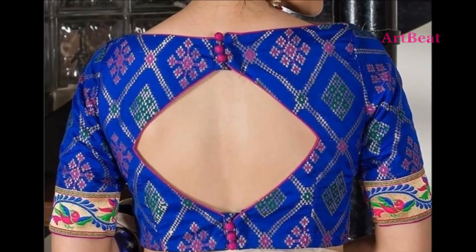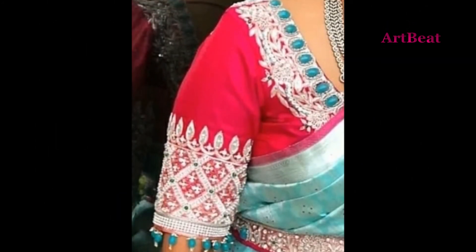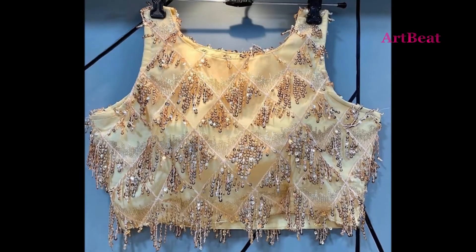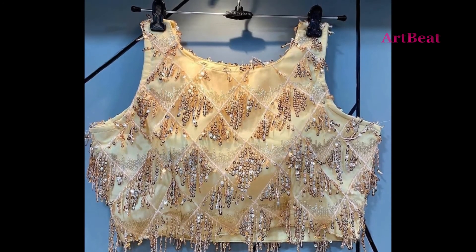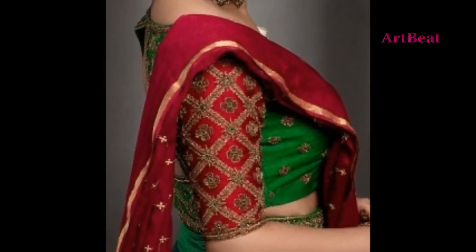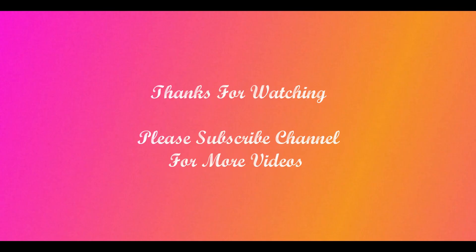I hope you like the latest stylish fancy and designer blouse design ideas in this video. Give your valuable feedback in the comment section below the video. Thanks for watching — please do like and share the video with your friends. Stay tuned for upcoming videos, thank you.